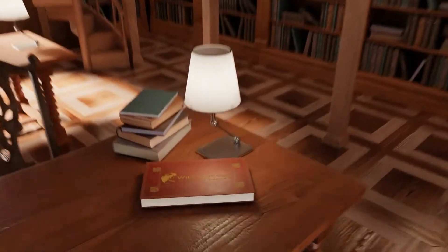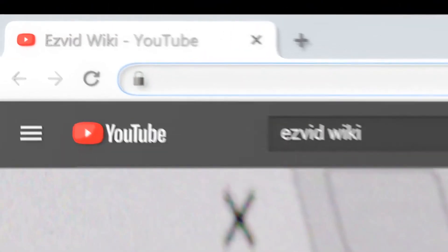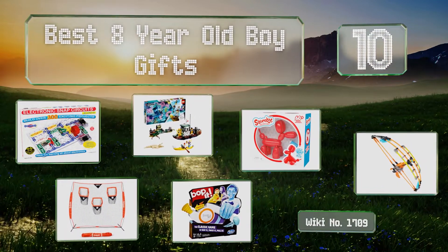wiki.easyvid.com. Search EasyVid Wiki before you decide. EasyVid presents the 10 best 8-year-old boy gifts. Let's get started with the list.